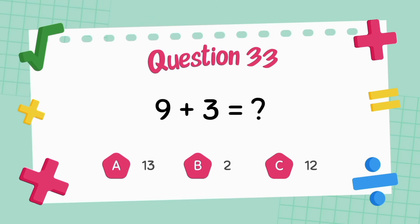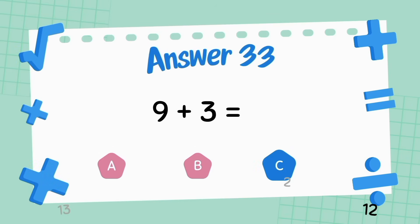What is nine plus three? The answer is 12.